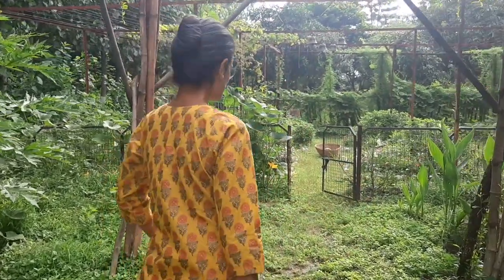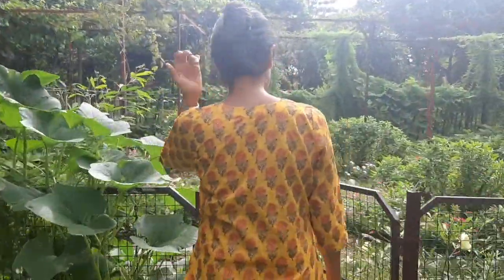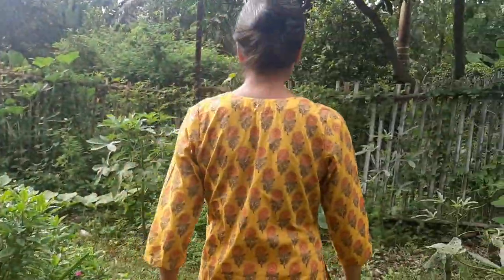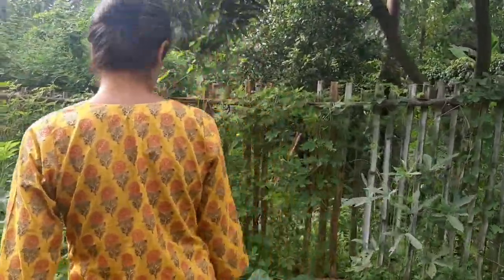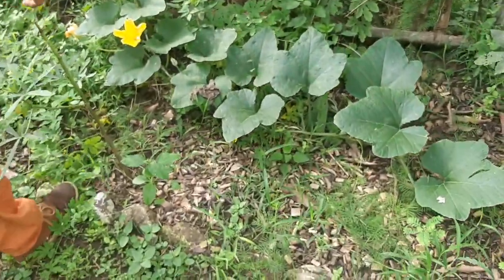This summer we planted a lot of pumpkin vines at Ananda. I checked them a few days ago but why don't you come with me and we'll inspect them again and see how many pumpkins we can find today. Alright, let's start taking a look at the vine.